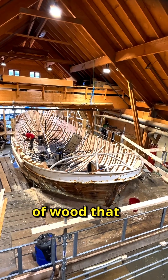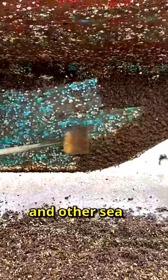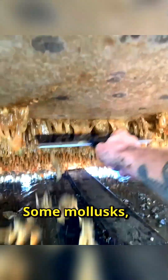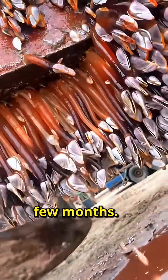In the past, ships were made of wood that quickly rotted in seawater. Algae, mollusks, and other sea creatures constantly attached to the hull, slowing the ship down and making it heavier. Some mollusks, like shipworms, could turn the wooden bottom into a sieve within just a few months.